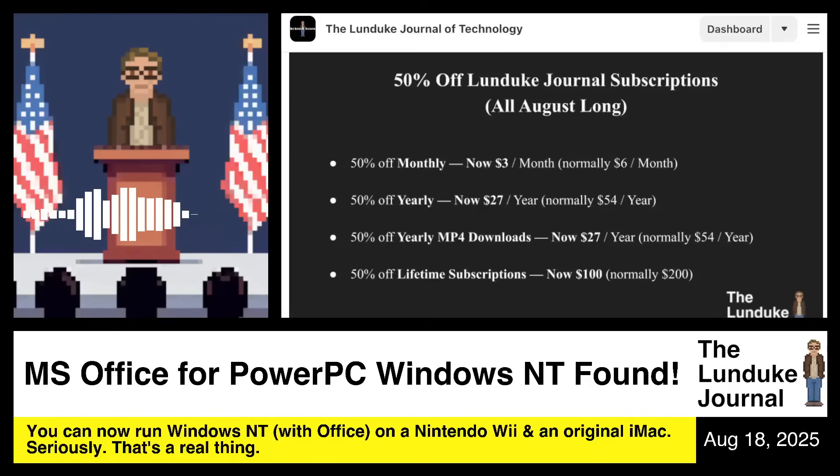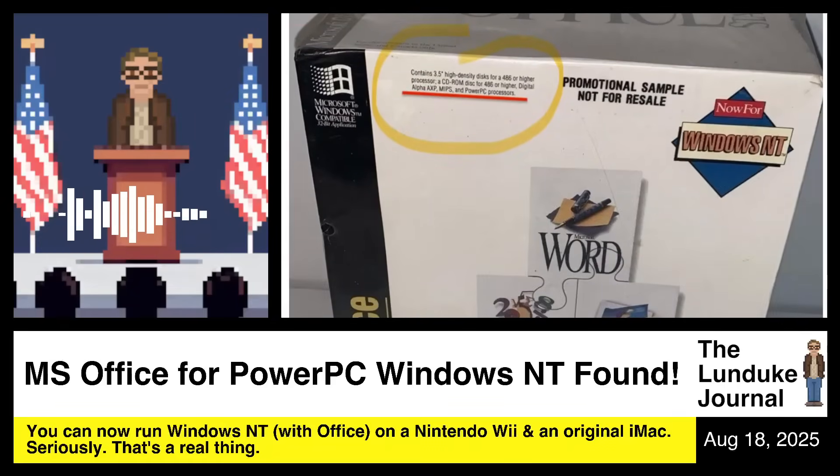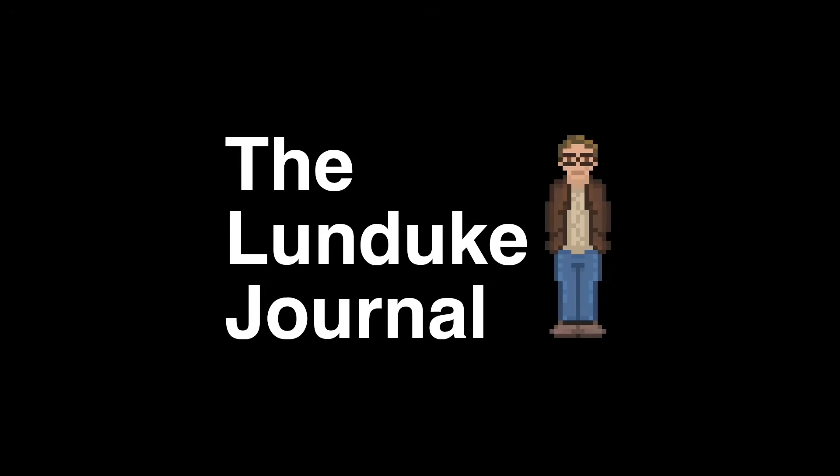If anyone out there actually goes and installs Windows NT and Microsoft Office on a GameCube or an old Power Macintosh, send me a picture or screenshot — I want to see it, because that's something I want to do myself in the coming days. Let me live vicariously through you. Ladies and gentlemen, boys and girls, nerds and nerdettes across the internet — I do declare, end broadcast.